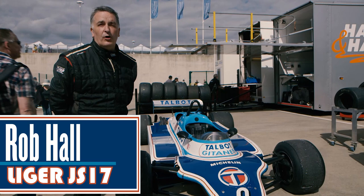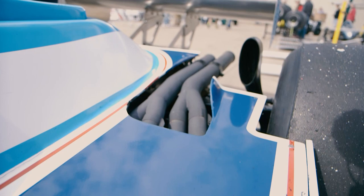Here we have a Ligier from 1981, a JS17, and it runs the Matra V12 engine — 3-litre V12.